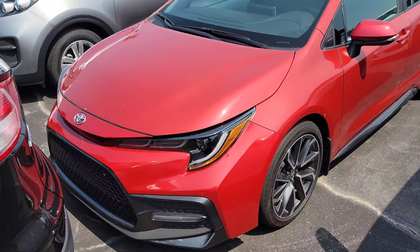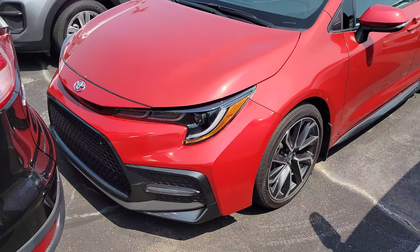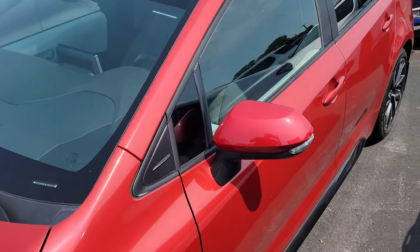Ladies and gentlemen, here we have a 2020 Corolla. It's red in color. It's a nice design, nice wheels. Looks new, futuristic.